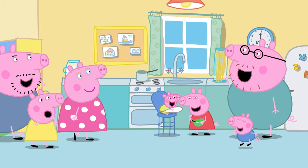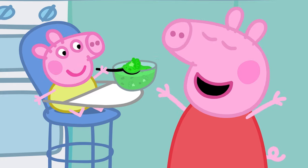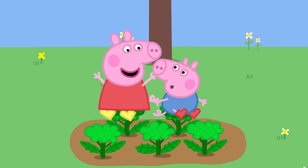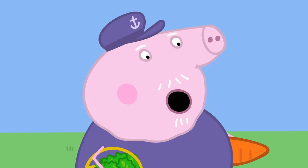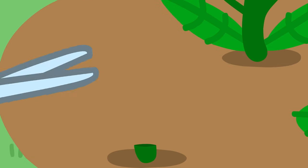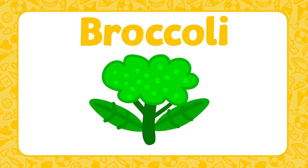Baby Alexander is eating broccoli — Baby Alexander loves broccoli. Broccoli is a vegetable. Here is some broccoli growing in Grandpa Pig's garden. Broccoli is green and looks a little bit like a tiny tree. Shall we see what else Grandpa Pig is growing?